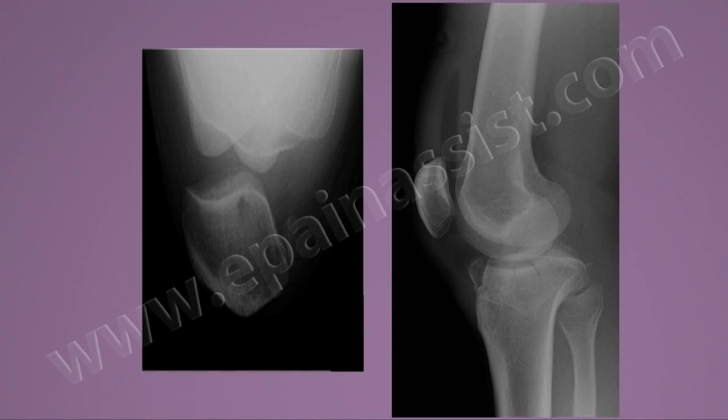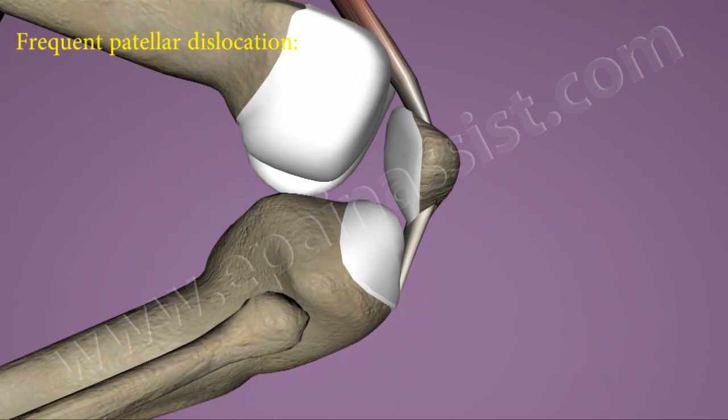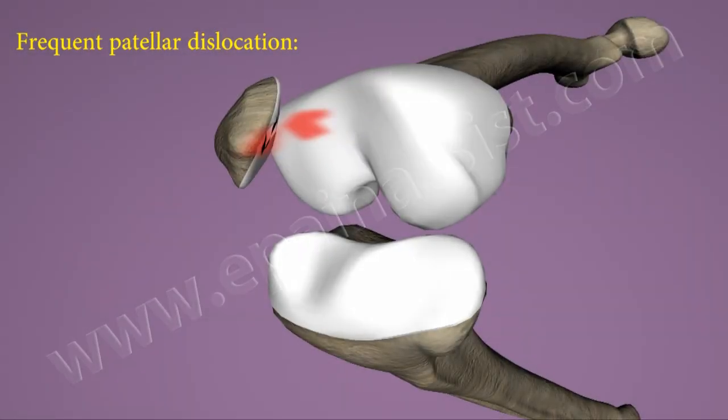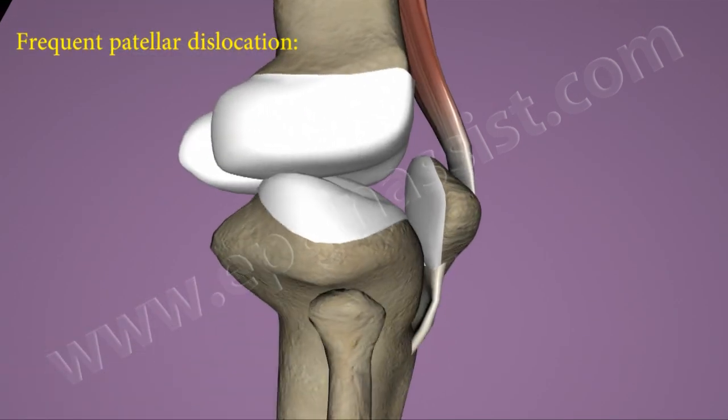Emergency surgery is necessary if there is osteochondral fracture and displacement present at the same time. Recurrent patellar dislocation is mostly on the lateral side, and the individual will slide the patella manually into normal position while extending their leg.